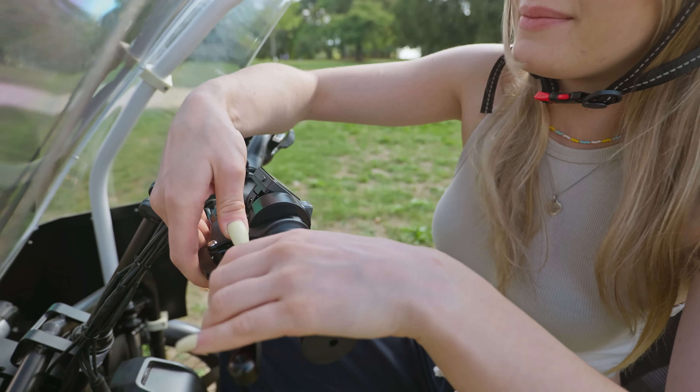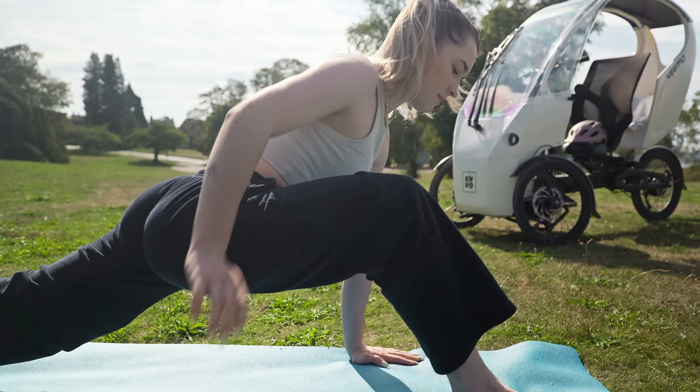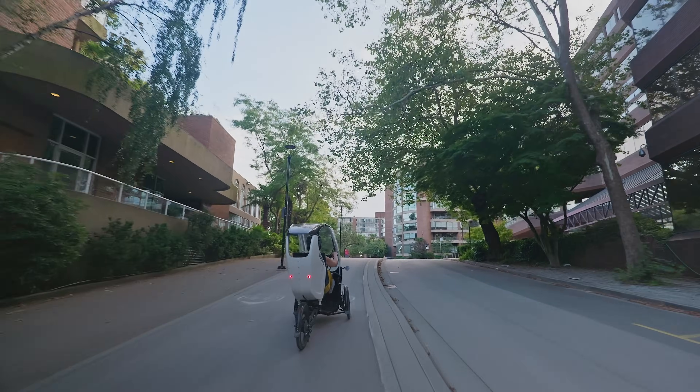While e-bikes offer a convenient and eco-friendly mode of transportation, they are often hindered by weather, safety and stability concerns. The VeeMo is a solution for everyone.